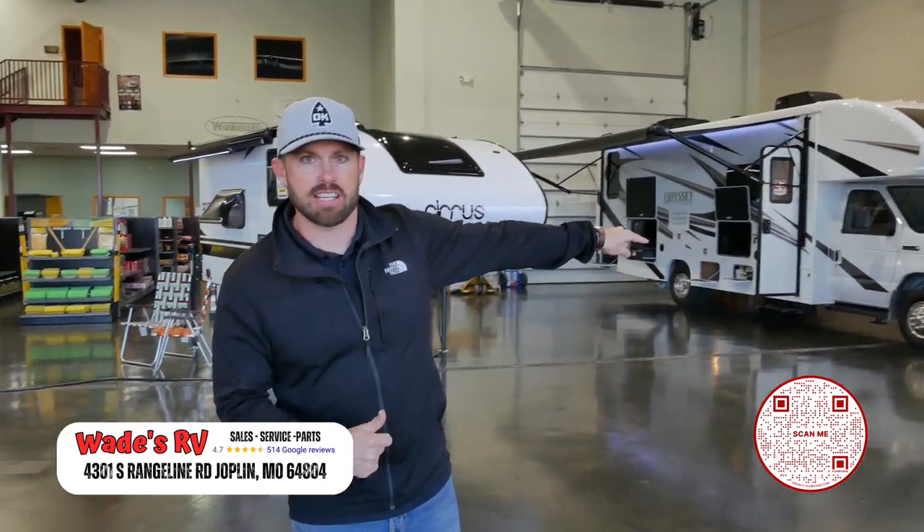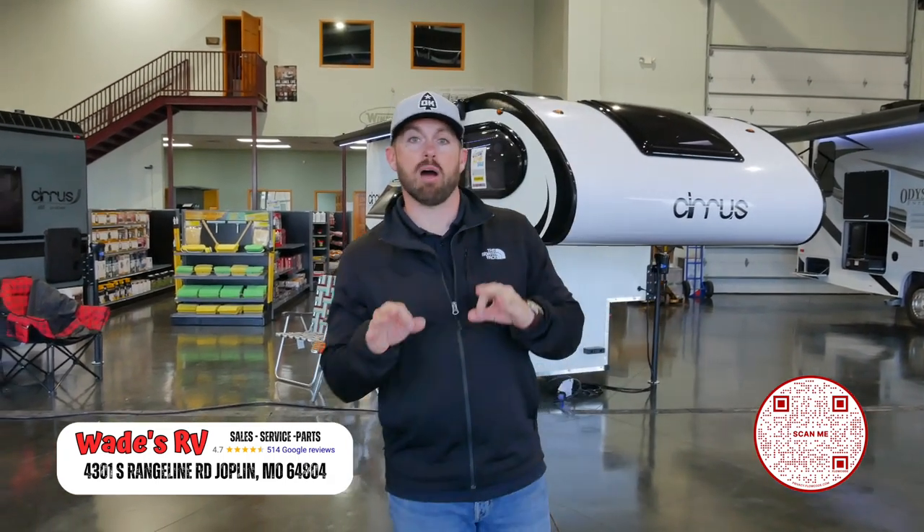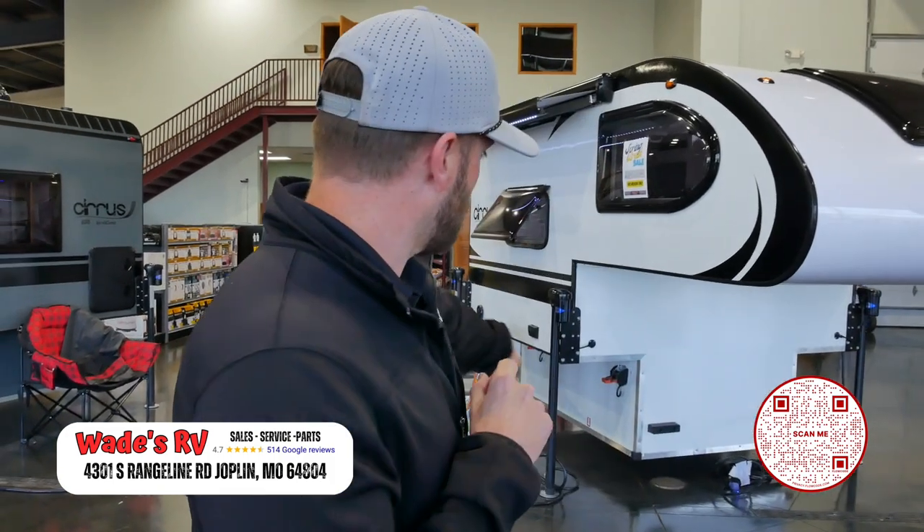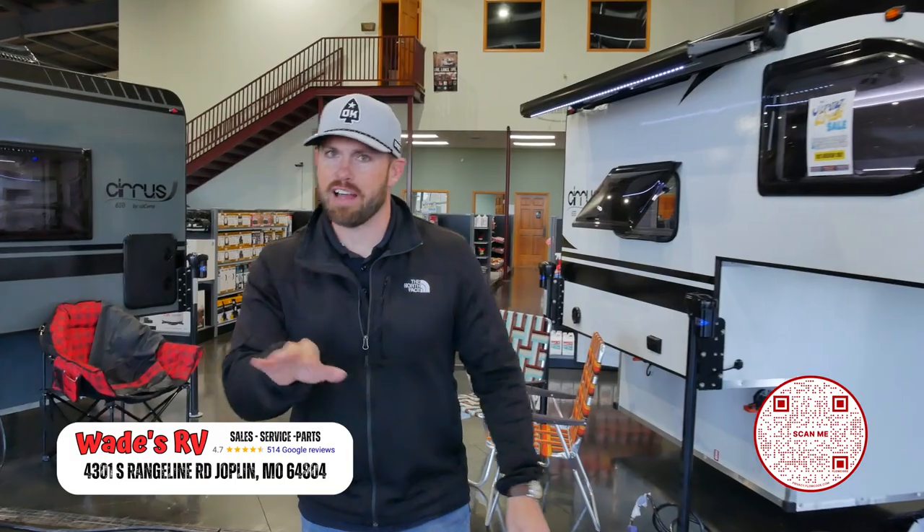You see the Integra Class C Motorhome and even the most popular truck campers here at Wade's RV. We have Northern Light, we have Lance, and more. Pre-owned and used RVs you can find here as well. Shop online at wadesrv.com — and I'm sure you could even talk them into throwing in a camping chair or two. Tell them little Wade said that. Maybe not, because I'll get in trouble.